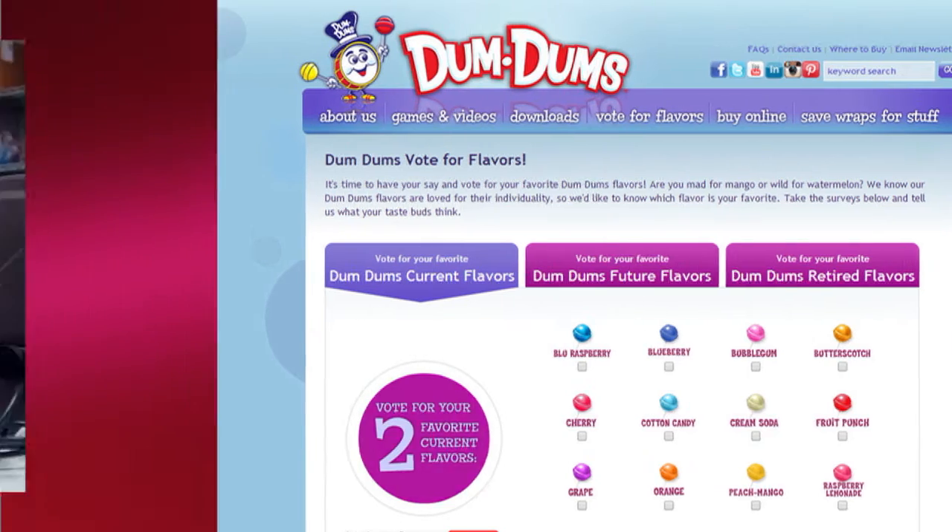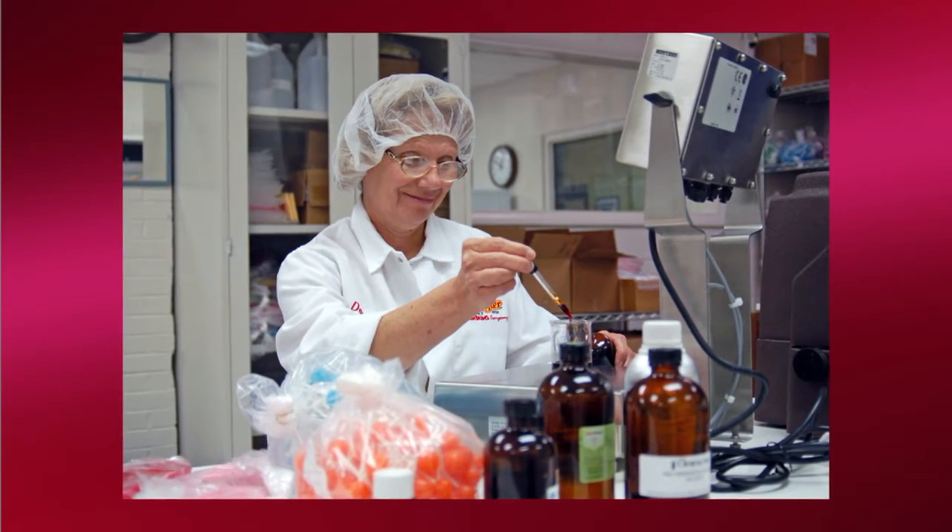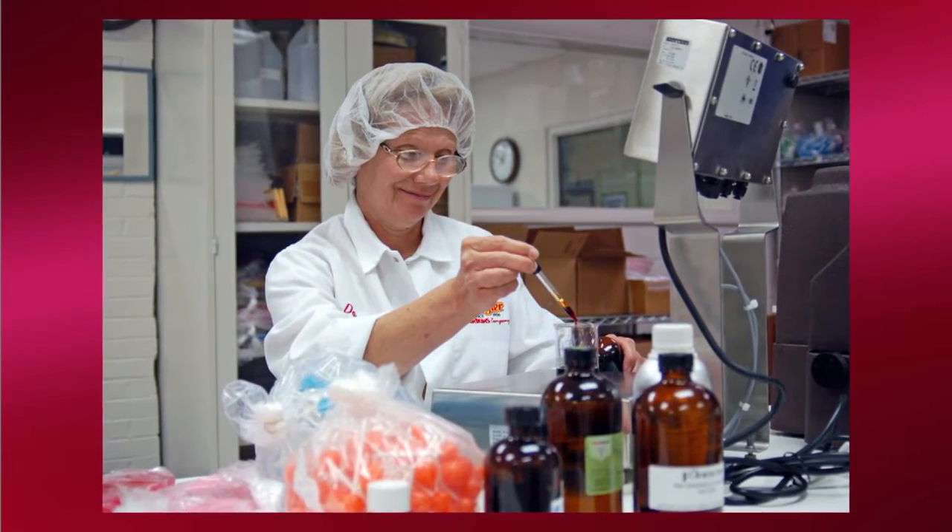Next, the flavor lab mixes up sample pops, like blueberry muffin or strawberry milkshake. Then they taste test the new samples with employees and rank them from 1 to 9.